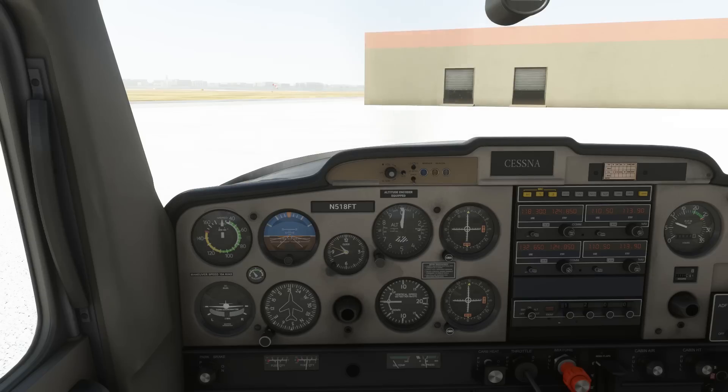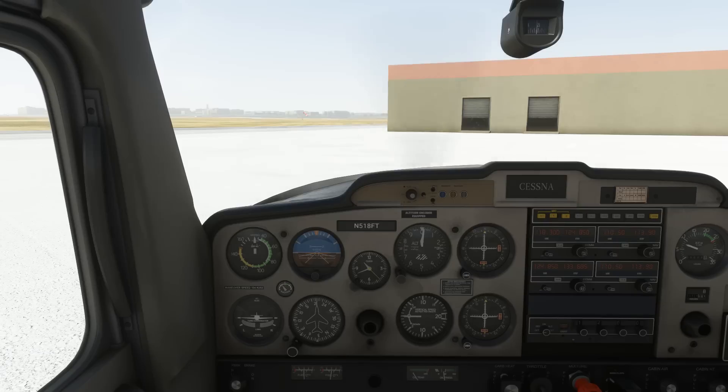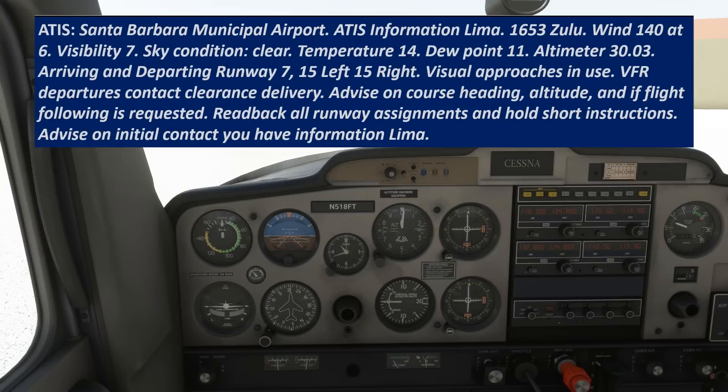Let's start as we always do on a departure by grabbing the latest weather. The ATIS frequency is 132.65, so we'll put that on our COM2, flip it active, and hit both on the audio panel. Santa Barbara Municipal Airport, ATIS Information Lima, 1653 Zulu.